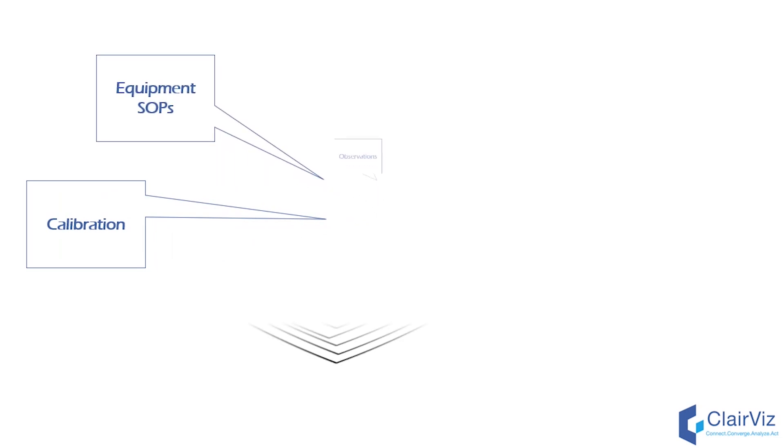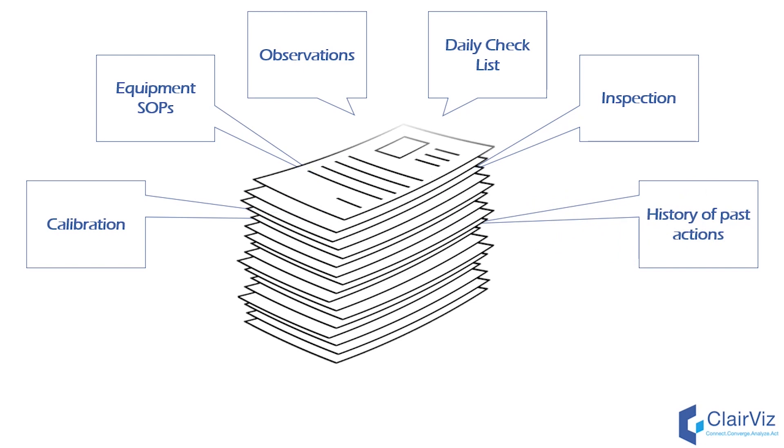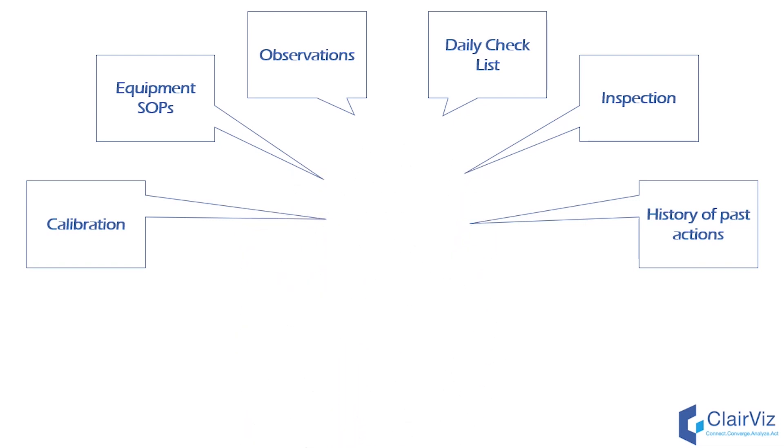Maintenance activities like calibration, equipment SOPs, observations, daily checklists, inspection and records just increases the paperwork, which are of no use when it comes to referring historical records. What if there is a better and smarter way for all these tasks?